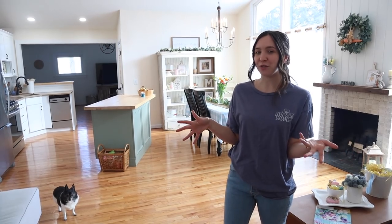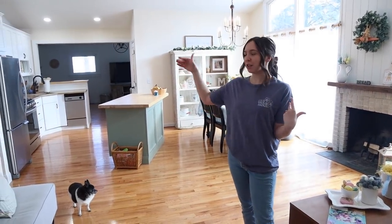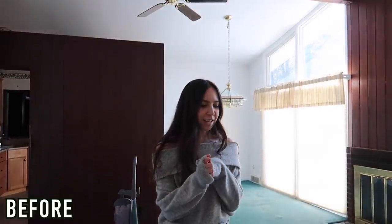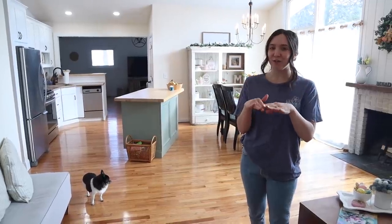Welcome back! Today we are doing a house tour. The house is nowhere near done in our eyes, but it definitely looks so much better from when we moved in. I'm going to do a little before and after of what everything looked like. We'll also show you guys what we want to do to the house. We do have videos of us literally doing everything, so check the channel for those DIY videos.